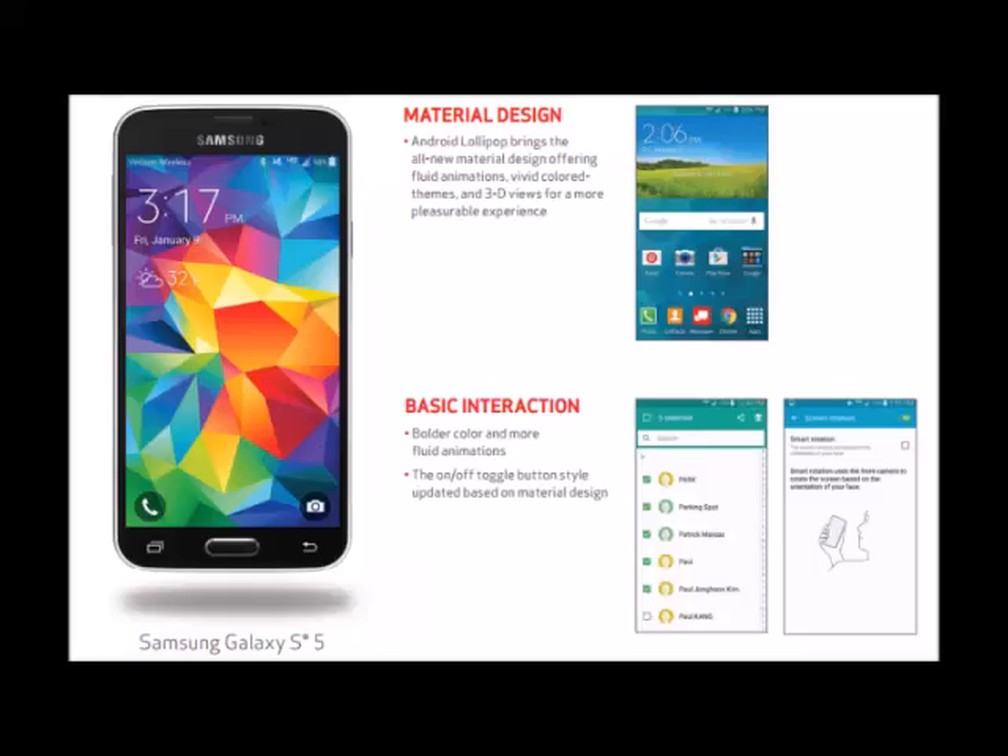Android 5.0 Lollipop comes to the Verizon Samsung Galaxy S5, by Ron Amadio. 91 days after launching, Lollipop is finally coming to the Samsung Galaxy S5 on a US carrier. The first out of the gate is actually Verizon, a company usually known for having the slowest OS updates out there.